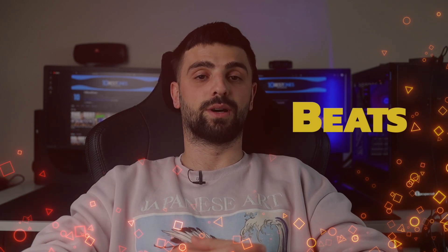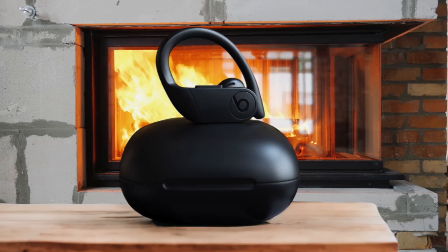Number 5: Beats Powerbeats Pro. From the moment I first popped these earbuds in, I was impressed by their secure and comfortable fit, thanks to the adjustable ear hooks that keep them locked in place no matter how intense my workout gets.